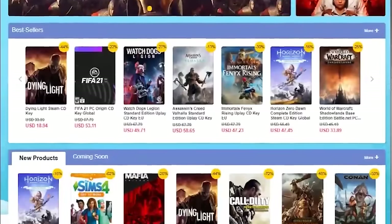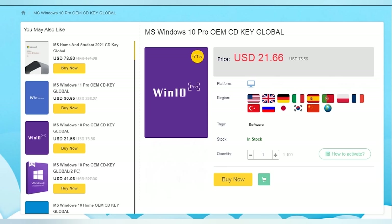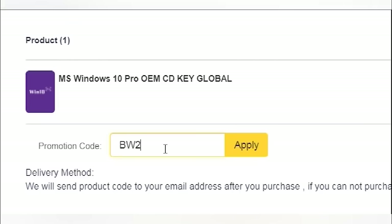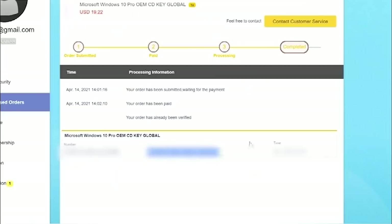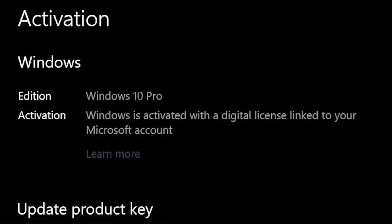This video is brought to you by cdkeyoffers.com, a one-stop shop for reliable game and software keys. Right now they're offering 20% off Windows 10 Pro OEM keys when you enter promo code BW20 at checkout. Once you've added it to your cart, enter promo code BW20, fill out your payment info, and complete the purchase before heading to your Purchased Orders page to view and copy your new key. Simply paste it into the Windows Activation page and your operating system is fully authenticated. Click the link in the description to grab your discounted Windows 10 Pro key.